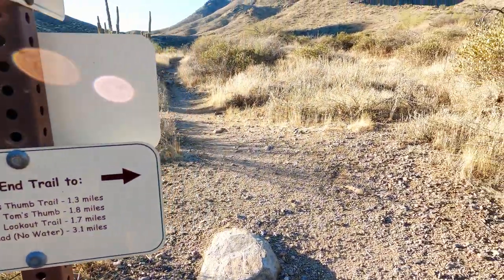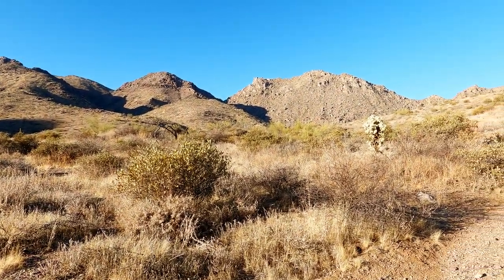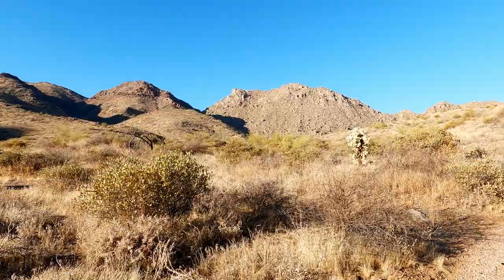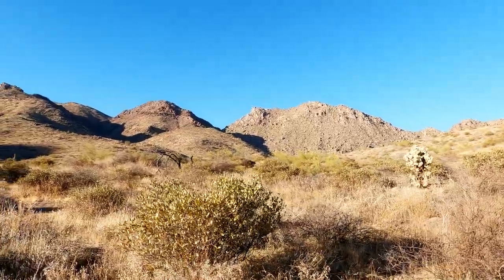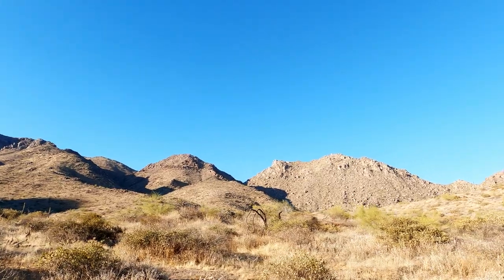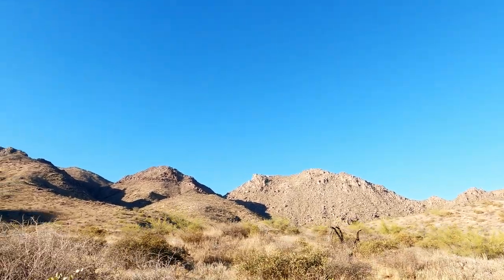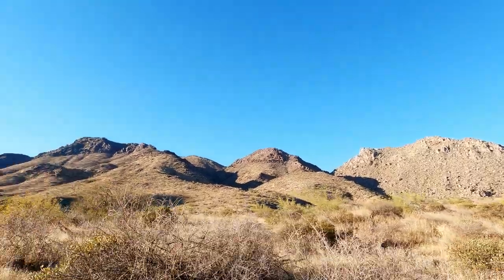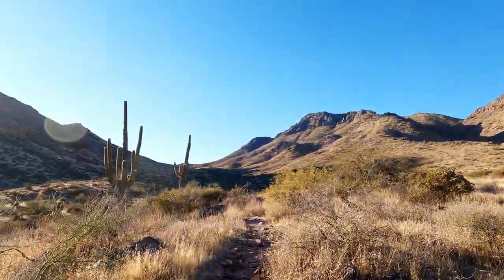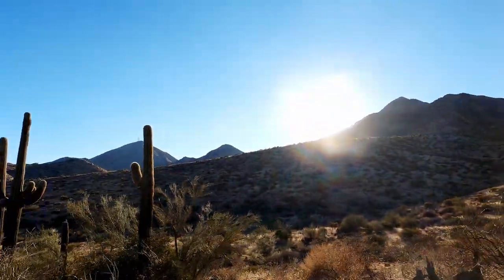Here's the trail that would take you up to East End over there, and Tom's Thumb and all that sort of good stuff. There's actually some really good sport climbing up in that area. As you can see, those giant boulders make for quite a climbing surface.